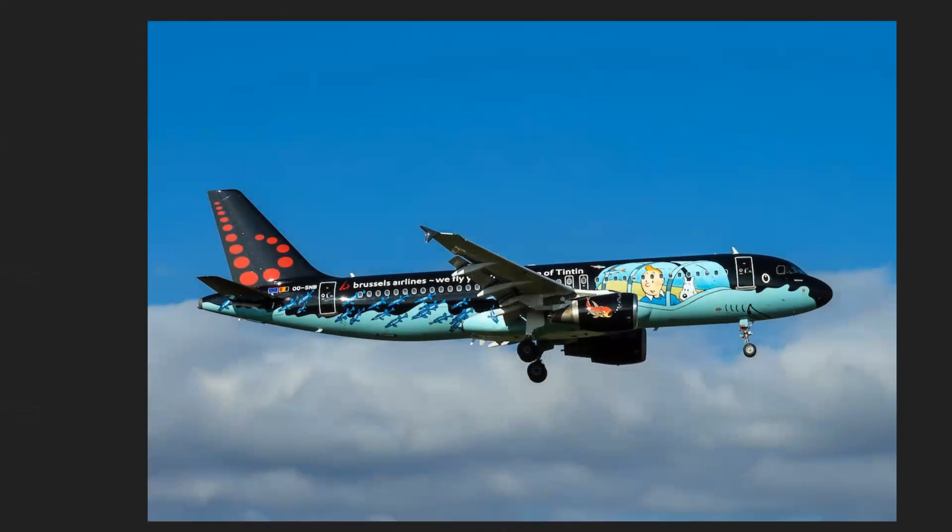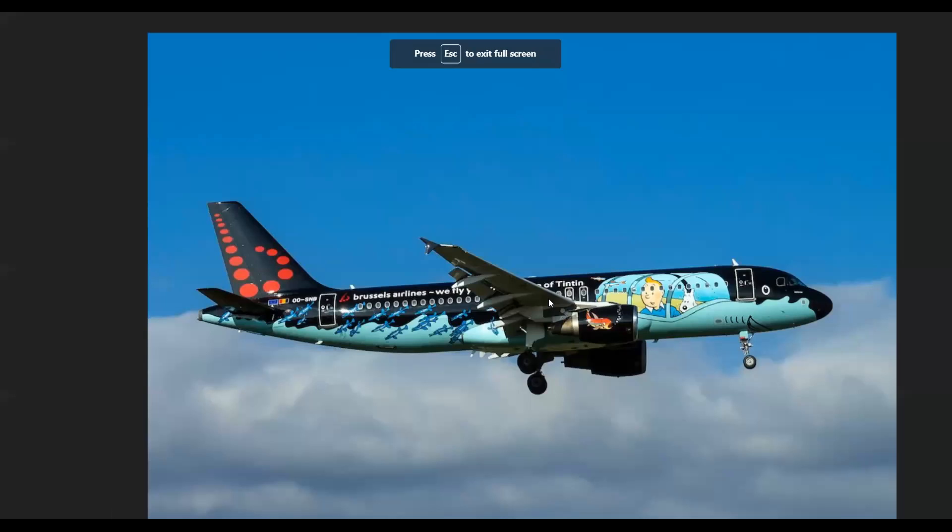Our first one is Brussels — I've seen it live. Brussels is obviously the capital of Belgium, and Hergé was a comic illustrator who wrote the famous Tintin series, and this livery is a tribute to that Belgian comic creator.